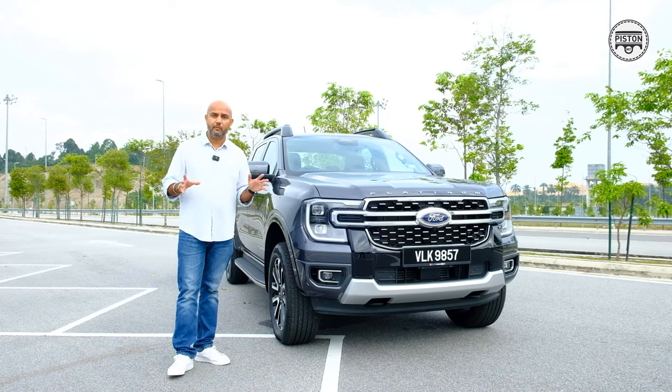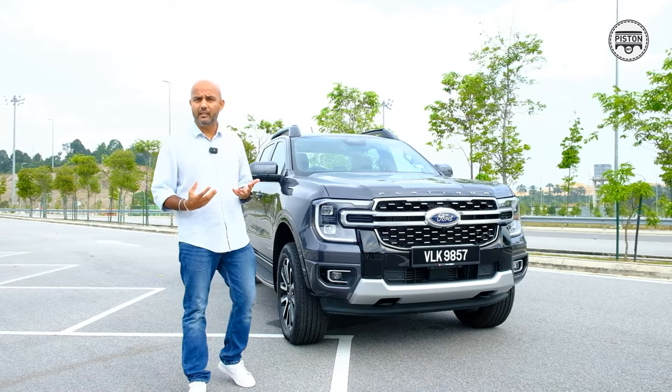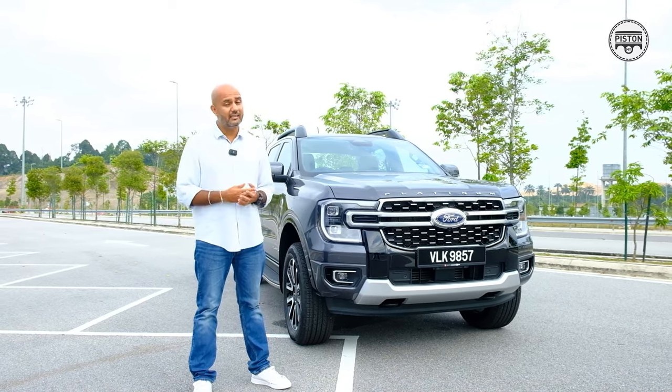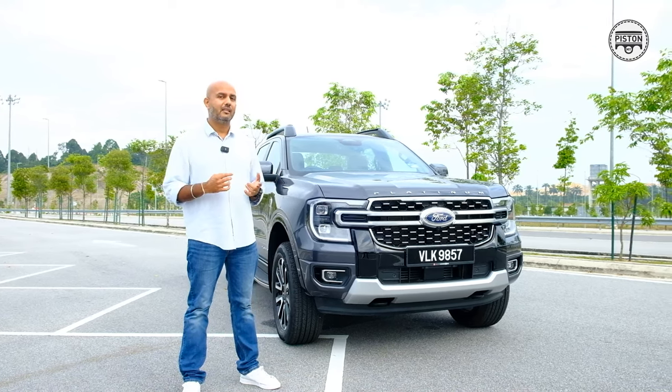It cocoons you in premiumness, luxury, and comfort — and I'm just blown away by the interior. It has all the comfort and convenience you'd expect of a modern car. For just under RM185,000, I think it's a steal.